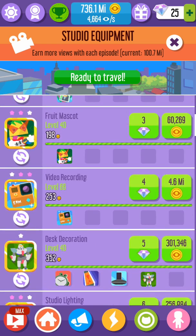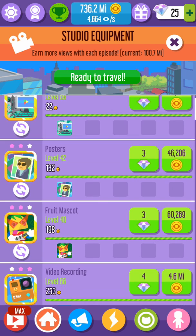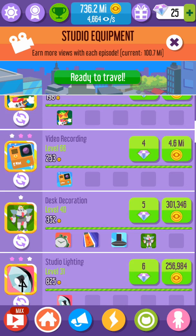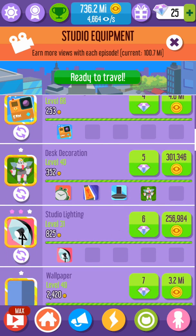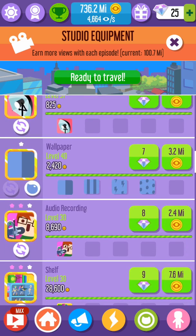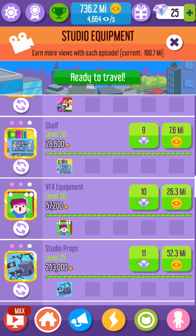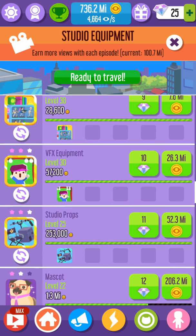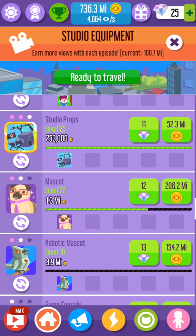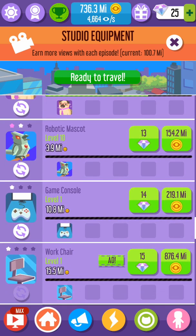I'm going to upgrade the PC, poster, fruit mascot, video recording, desk decoration — can't do that. Studio lighting, wallpaper, audio recording shelf, VFX equipment. Mascot, we can almost do, but we won't do that yet. Robotic mascot — can't do that yet either. Games console — no way. I don't know what we can do at all.